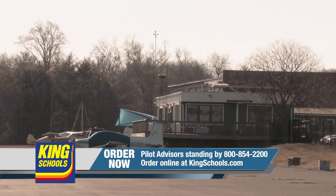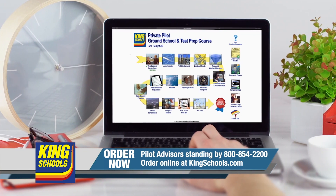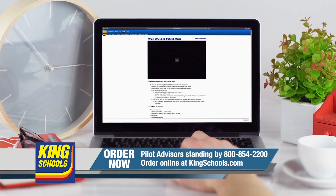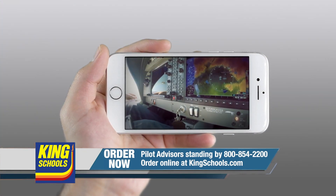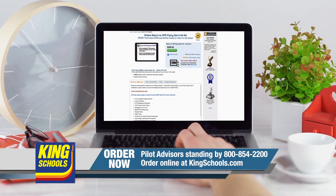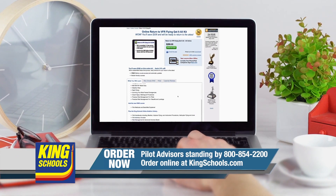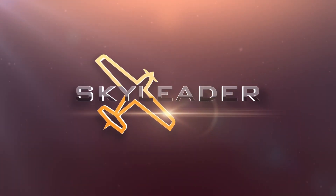King Schools is here to help you stay up to date with courses that you can access on your desktop, iPad, or iPhone. If you'd like a refresher or just want to expand your aviation horizons, they have a course for you. Head over to kingschools.com/rusty today for details.